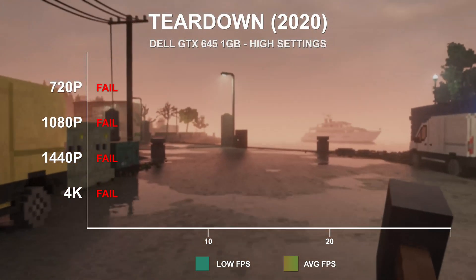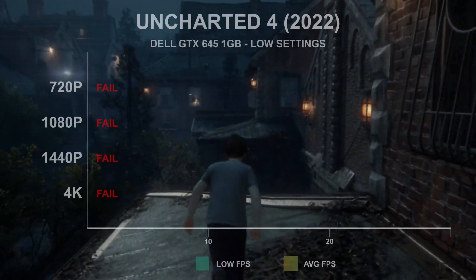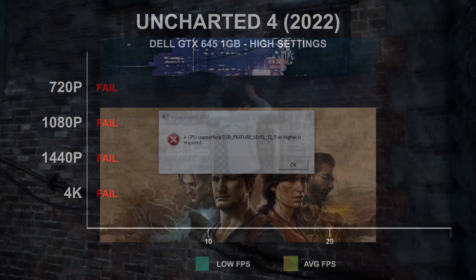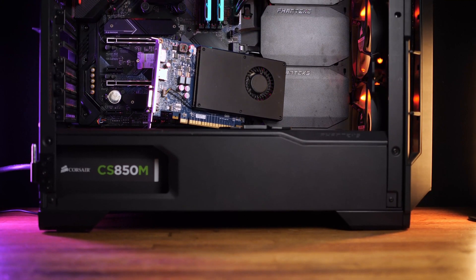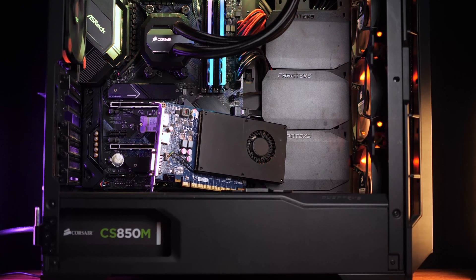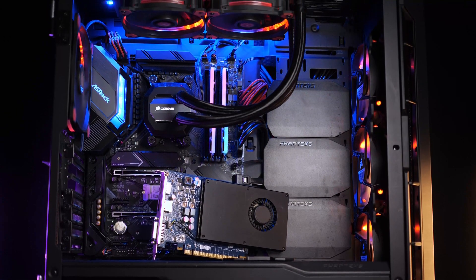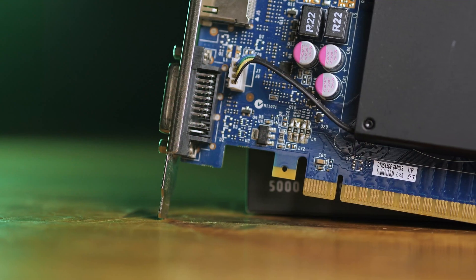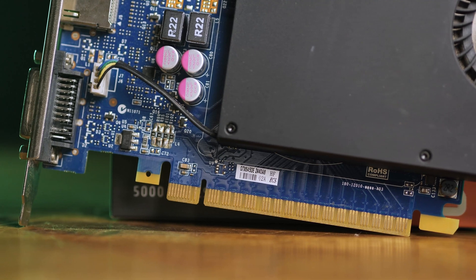The last game in the lineup is the 2022 PC port of Naughty Dog's Uncharted 4. This game requires DirectX feature level 12.0, so this GPU is unable to play it — it simply cannot even launch it. This brings up an important point about many NVIDIA GPUs from the 600 and 700 series, codenamed Kepler: these GPUs do not have full hardware compatibility with DirectX 12, and as such many newer games may fail to launch. While Kepler GPUs can launch many DirectX 12-only games such as Horizon Zero Dawn and Cyberpunk — which don't require newer feature level support — this will be an increasing concern for older GPUs going forward.